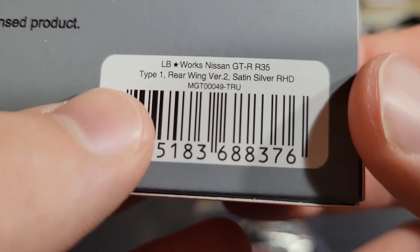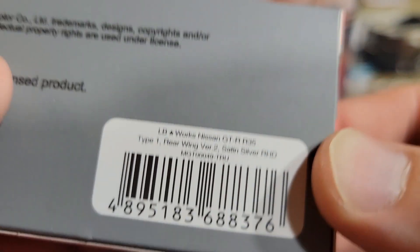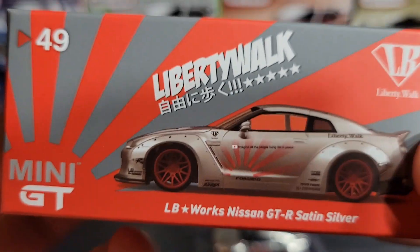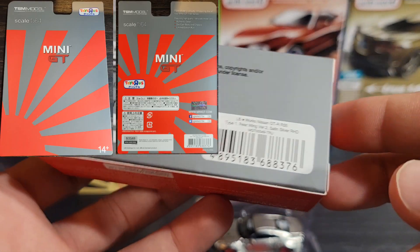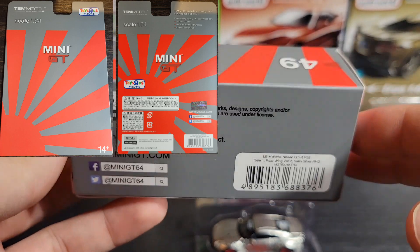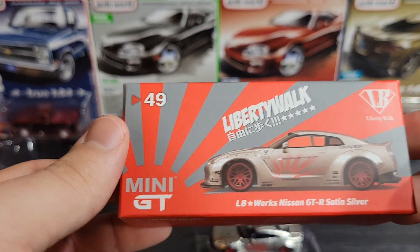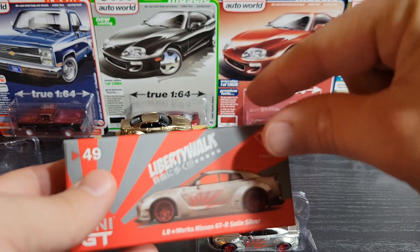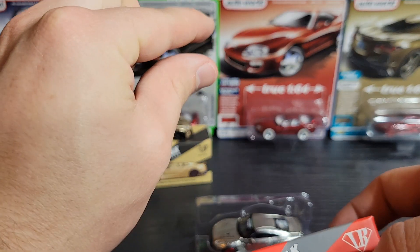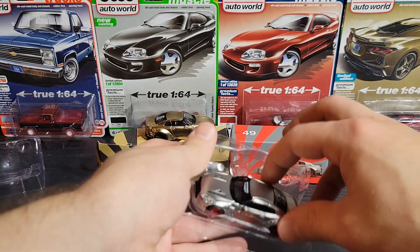It says Mini GT number 0049 — Toys R Us. So Toys R Us used to do this thing with Mini GT where they would have exclusive packaging, not exclusive cars. They'd do like exclusive Toys R Us packaging — the blister pack card art was the same, the car was the same, the box was the same, but it would have a little stamp on the top of the card and blister saying TRU exclusive. This is not a Toys R Us model — it's just a mainline release.